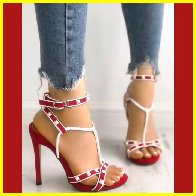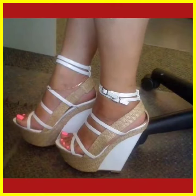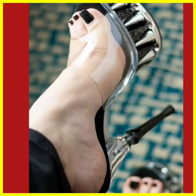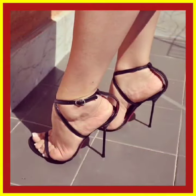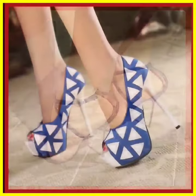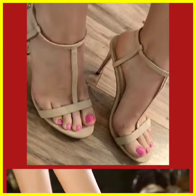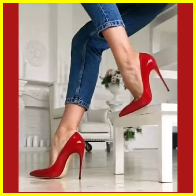Watch this video till the end for such beautiful heels. As you see, this is like a Christmas-related type of heel in red and white — you can wear it as a basic occasion heel. They look really beautiful in black color, really really nice. And this is a white and black combination with a really beautiful color, it looks really nice.